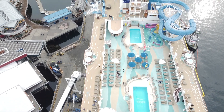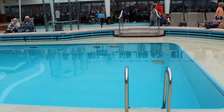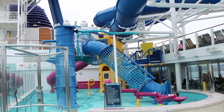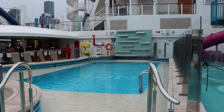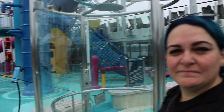This is the main deck with the main pool. There are two pools on this ship accessible outside of the Haven. The pool towards the front is for adults only, and the pool towards the rear is for everyone. They also have a splash pad for the real little kids. Here's a look at the main pool — it's got a lovely waterfall.